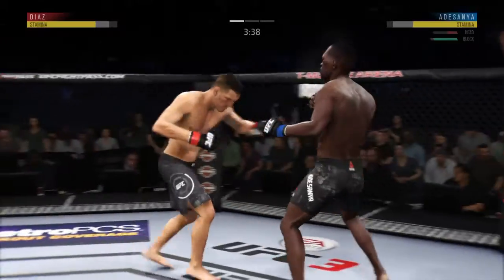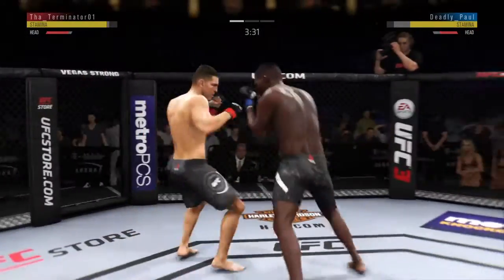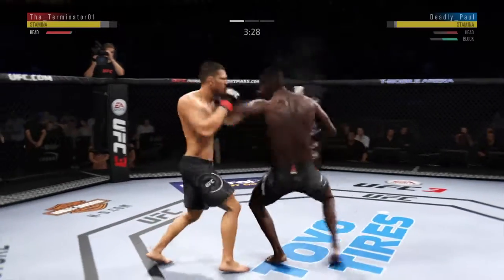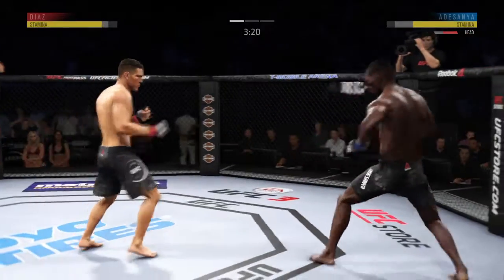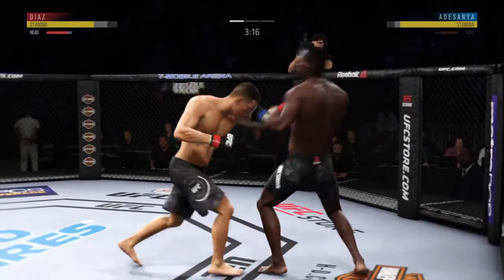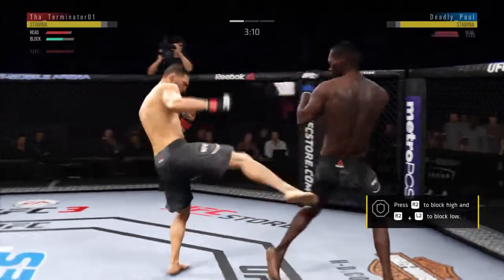Going to the body there with the right kick. Adesanya gets caught with that punch — he'd be wise to get those hands up. Right hand is there for him. Both men landing in that exchange. And there's a nice jab. Good job of timing strikes here.